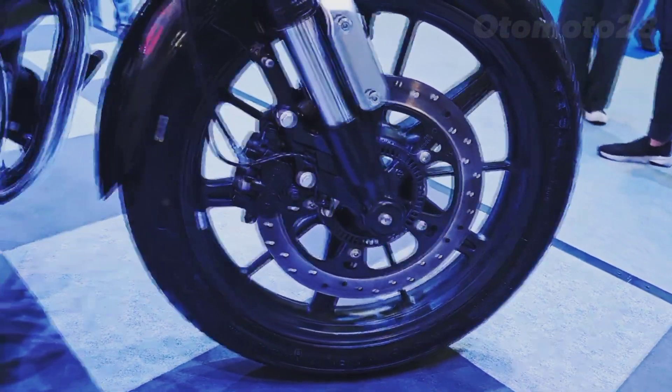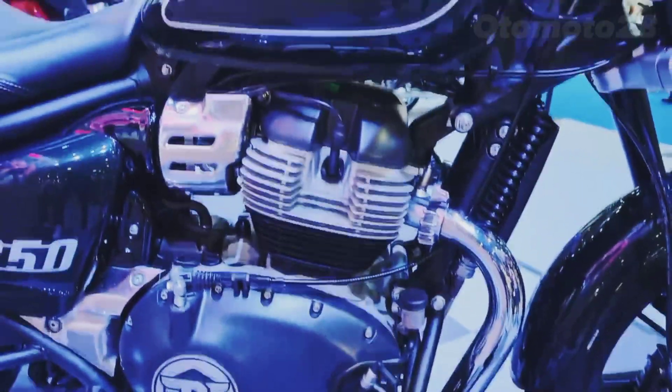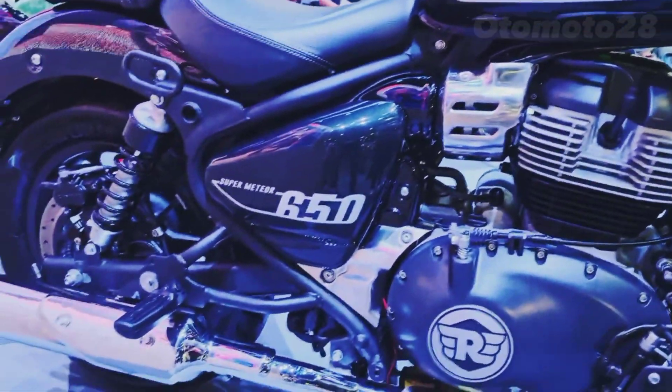The Meteor 650 offers nimble handling, making it easy to maneuver through tight city streets or twisty roads. Its low center of gravity provides confidence-inspiring stability.